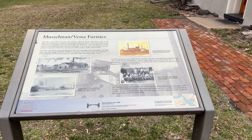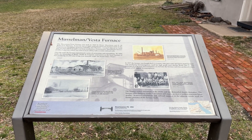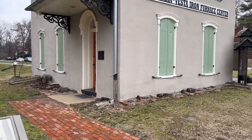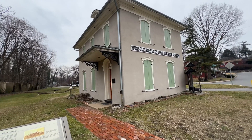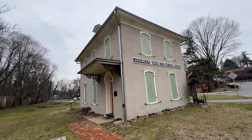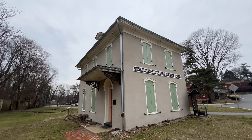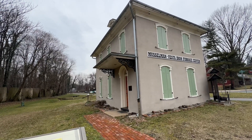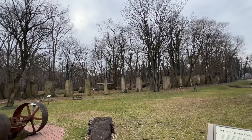Here we are at the Musselman Vista furnace. This is the plaque telling you all about the history of this area — this is in Marietta. If I pan back you can see the old building here, this is just the iron furnace center. I've never been in there so I have no idea when they're open or what they have inside, but I love the architecture — see the curvature at the top of the windows, the shutters, and the beautiful scroll work. And if I pan over this way, this is all the ruins of what was part of the furnace.